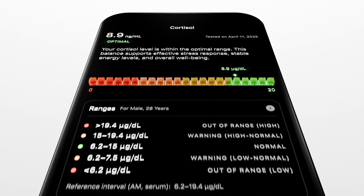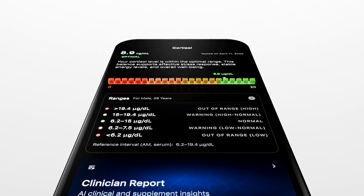It also includes a follow-up test, which helps your BloodVision experience be more powerful with longitudinal data.